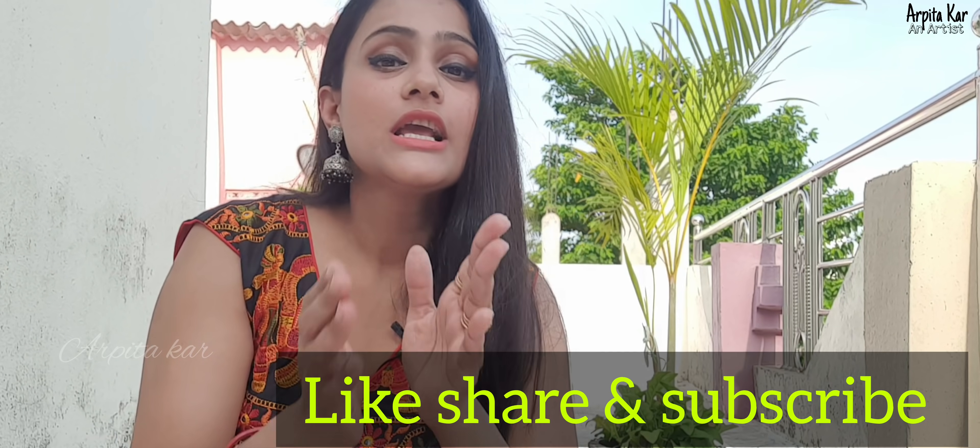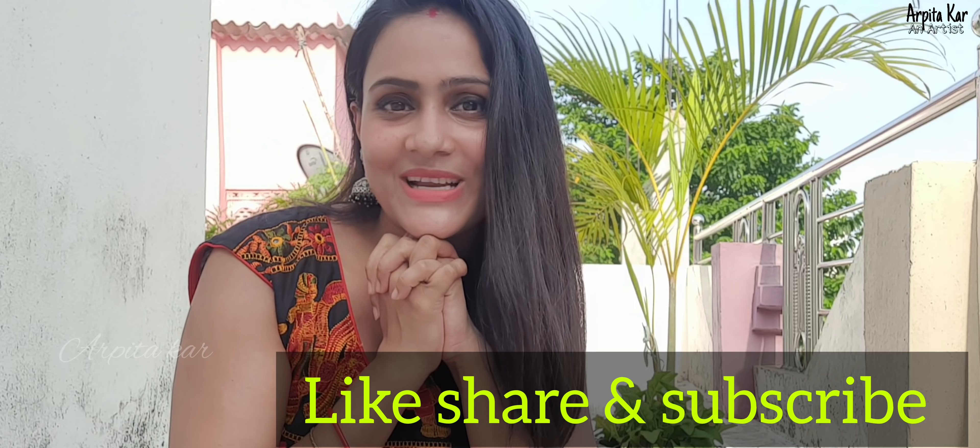My video is over now. If you want to try any of these tips, please leave a comment below and let me know if it works for you or not. I love you all. Hope you all like my video. If you like it, do not forget to like, share, and subscribe to my channel. Thank you so much.